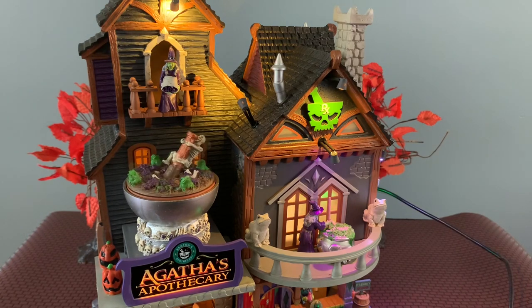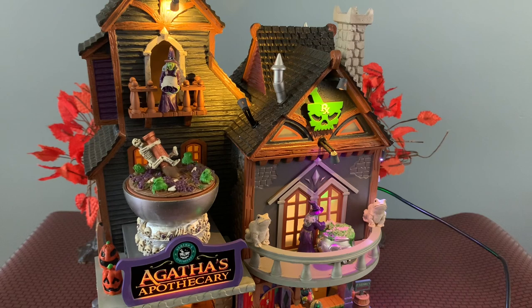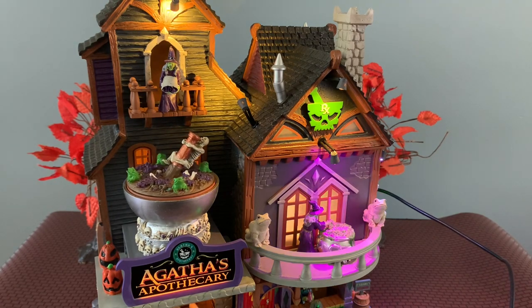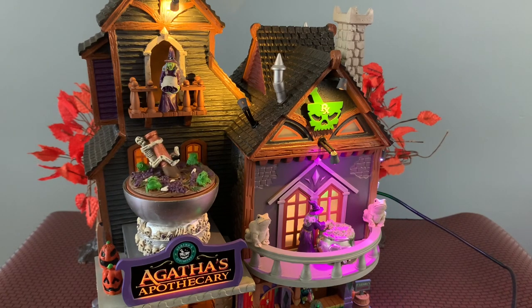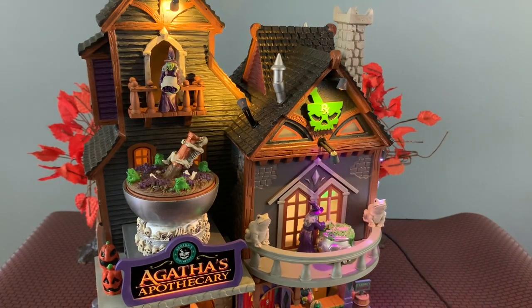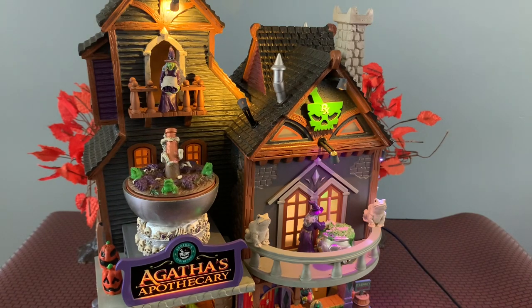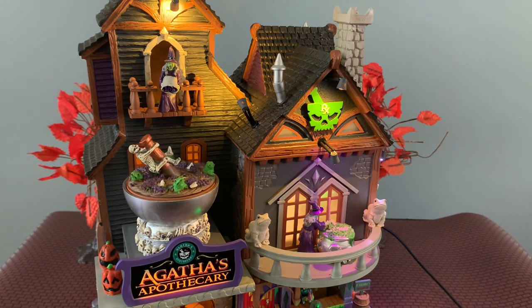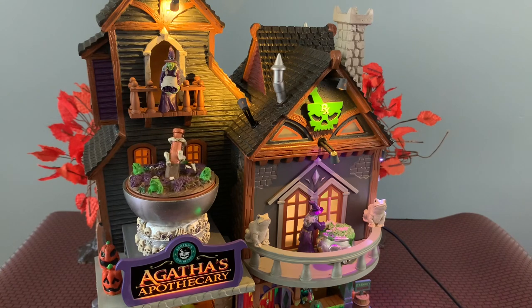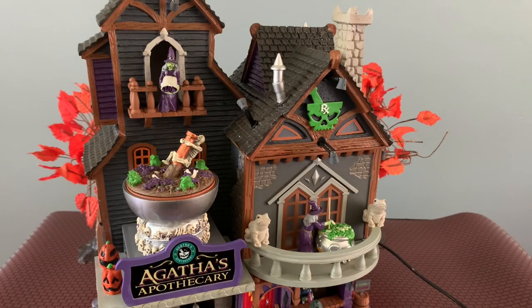Let's just listen to the soundtrack really quick together. I hope that picked up the sound. I think it's really cute but I typically don't even turn on the soundtracks — but some people do really enjoy them. Overall, really cool piece. This one is big — I think this might be one of the larger pieces this year. A lot to look at here, really happy with this. I also love the frog little statues on top of the balcony. I think they did a great job with this piece. So this is Agatha's Apothecary.